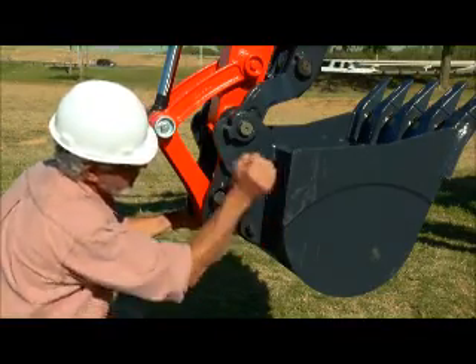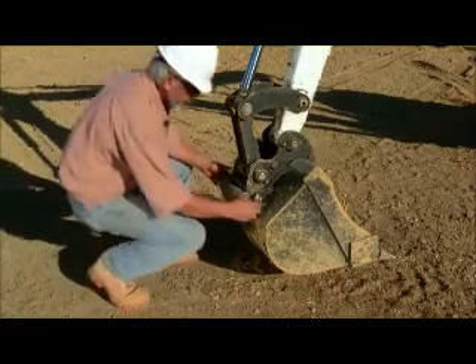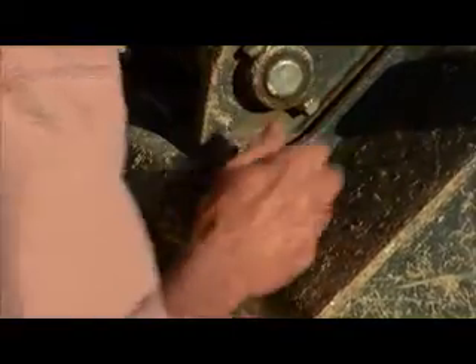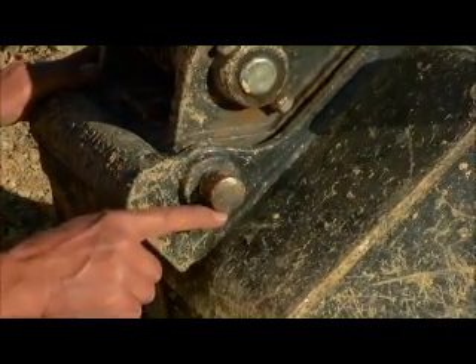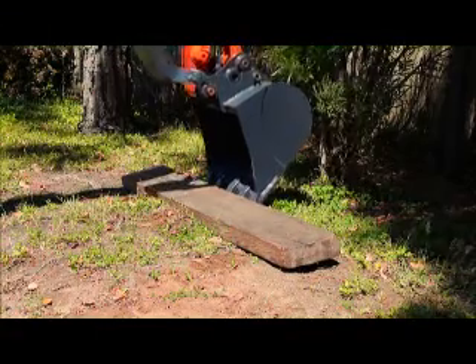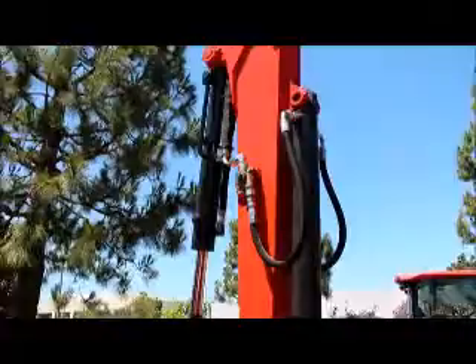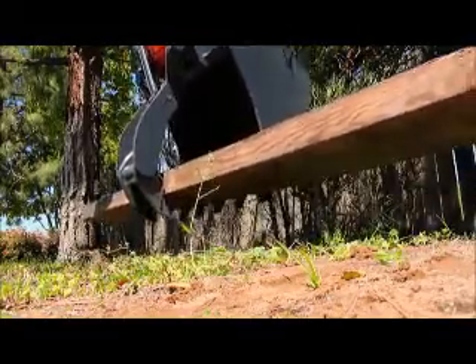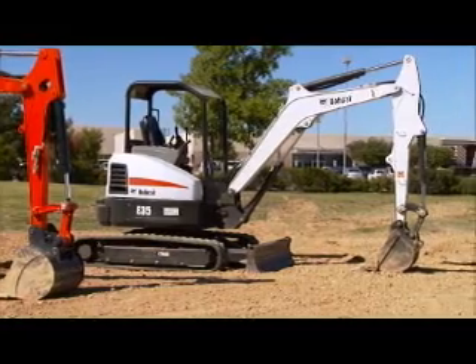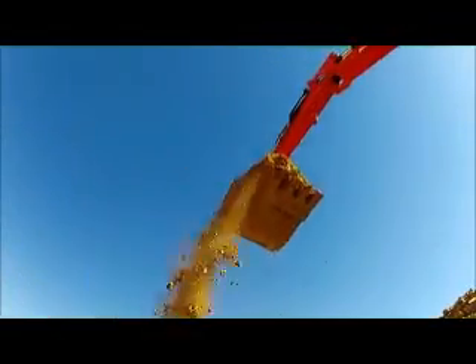The Kubota U35-4 quick coupler's simple operation speeds attachment changes for improved versatility. The Bobcat E35 quick coupler requires a lot of steps to change attachments, and the retaining pin is difficult to insert — the pin can be easily damaged from hammer use. Most Kubota excavator customers use a hydraulic thumb. The Kubota U35-4 features a diverter valve so that the thumb can remain plumbed when using hydraulically powered attachments. The Bobcat E35 and Caterpillar 303.5 do not have a diverter valve; you must purchase a secondary hydraulic option.